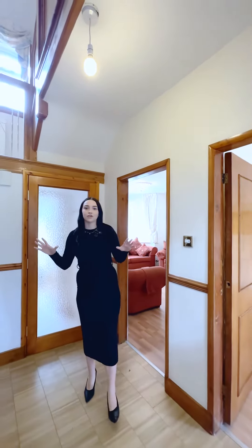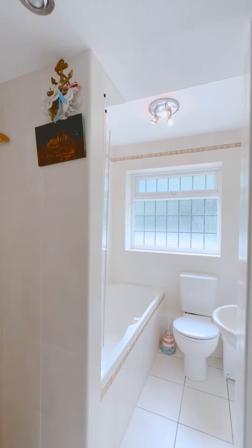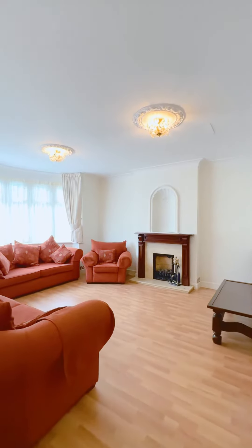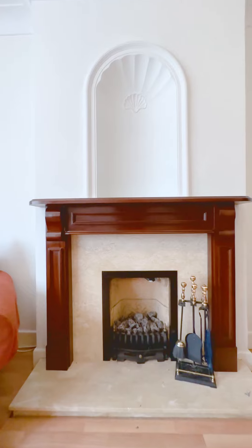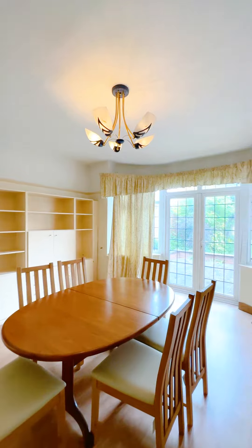Entering the property from the ample size porch you come through into this large hallway with a beautiful wraparound staircase. You are given access to the downstairs bathroom and through into the lounge which has a beautiful feature fireplace and bay window, and then through into the dining room which gives you access out to the patio and garden.